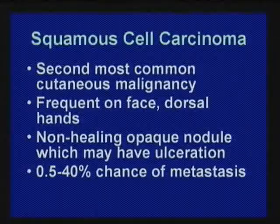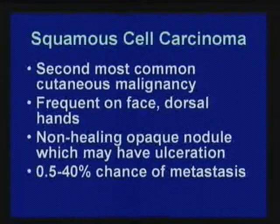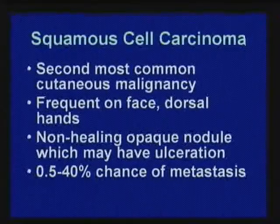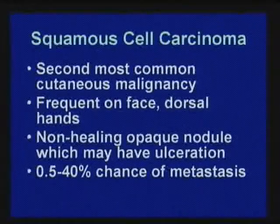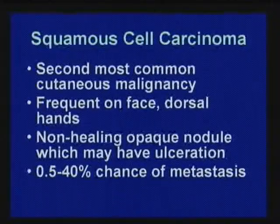Squamous cell carcinoma — the second most common type of skin cancer — can spread to distant sites and metastasize. When caught early, it's usually a small pink warty-type bump on the hand or face, and we remove it and people do fine. It's a non-healing, usually pink bump on the face or back of the hands. Most I see are caught early with very low risk of spreading, but if the horse gets out of the barn, it can spread to lymph nodes and elsewhere.